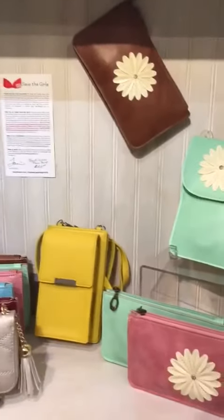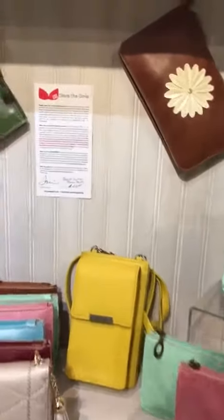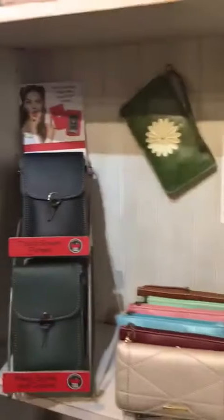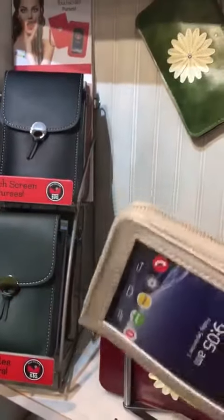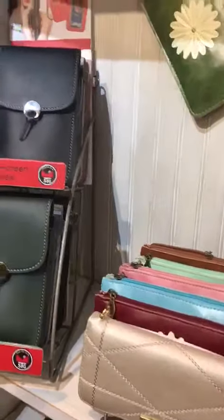Lisa is going to be getting the rest of our line in here shortly, which includes a new purse that you can actually put your sunglasses in, and also a fancy purse coming in this Friday which is a full wallet purse. She's sold over 20 in just one week.